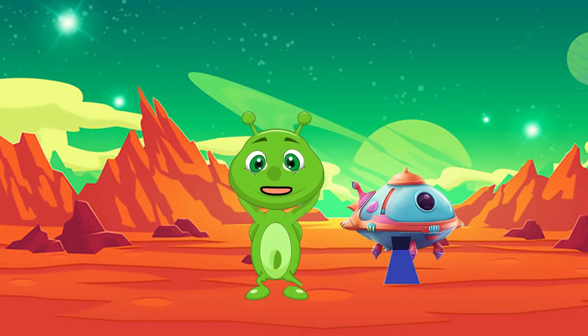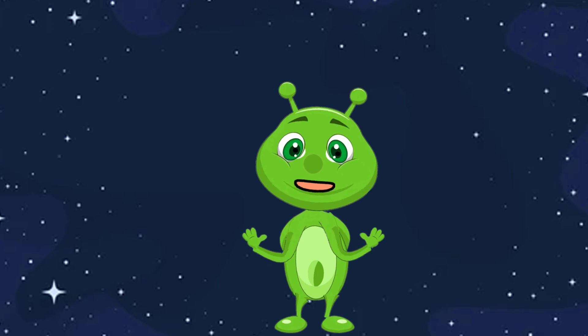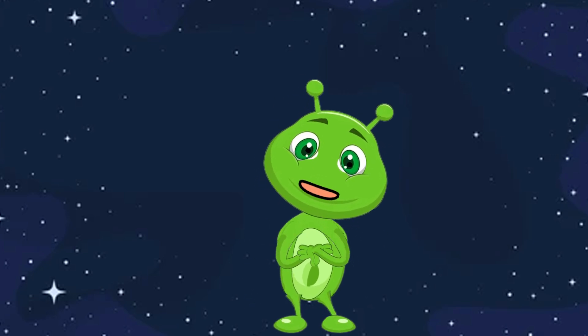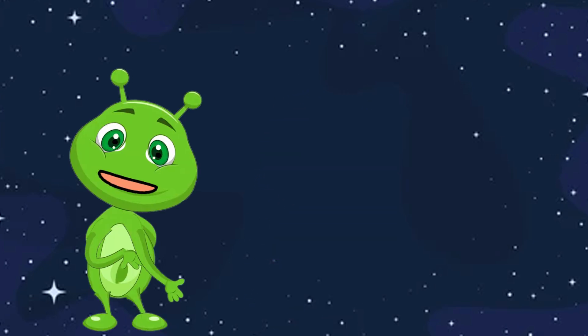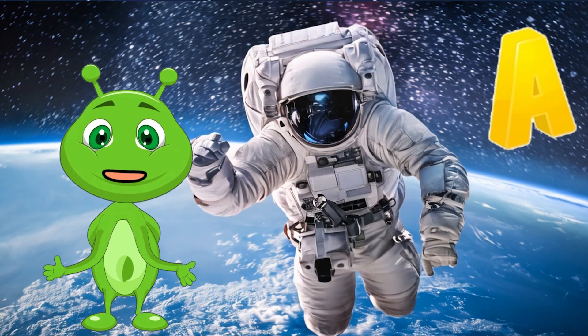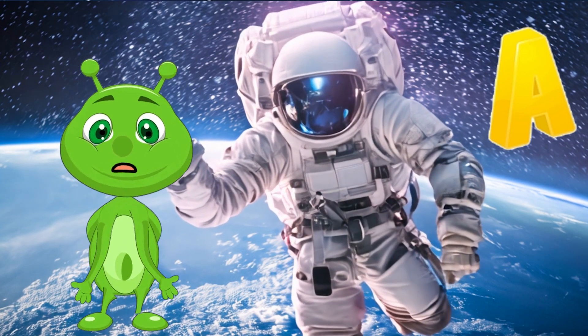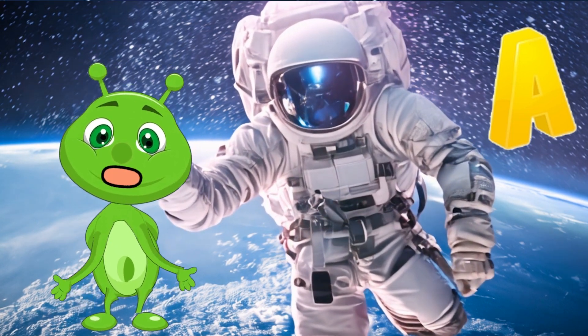Welcome to Genius Kids School! Welcome to ABC Flashcards for Toddlers, Space Edition. Let's explore the wonders of space from A to Z. A is for Astronaut. Astronauts are brave explorers who travel to space in rockets. They float in zero gravity and explore the stars.